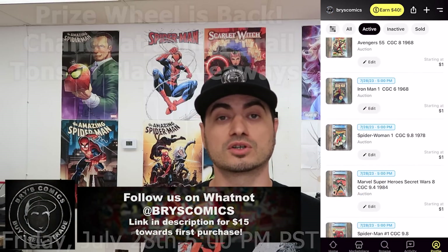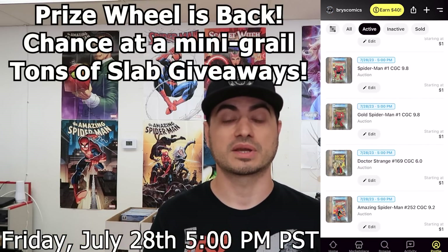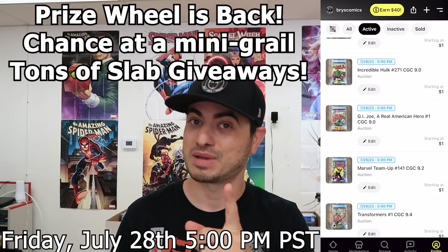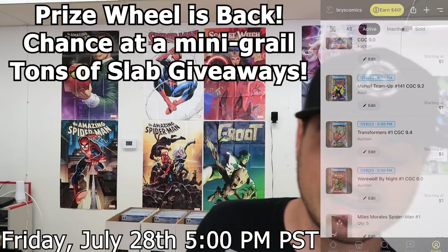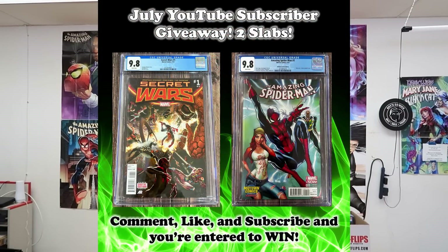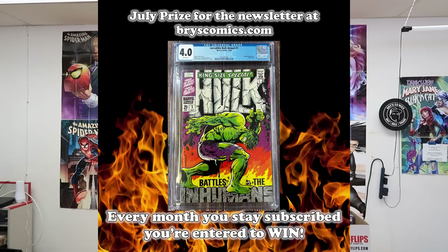I'll have items in the buy-now for $15, so if you're new to Whatnot you can come pick that up. Tons of giveaways — it's going to be a banger. We'll do a giveaway in that show as well. And we always have the monthly giveaway here on the YouTube channel — subscribe, comment, and like to be entered to win. Sign up for the newsletter at bryscomics.com. Thank you as always for sticking with me to the end of the video — we'll catch you in the next one.